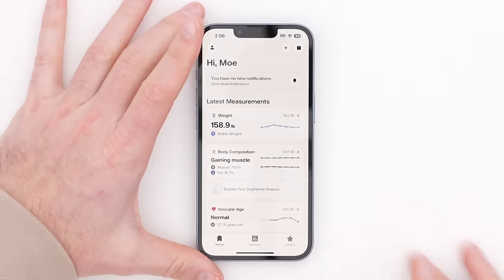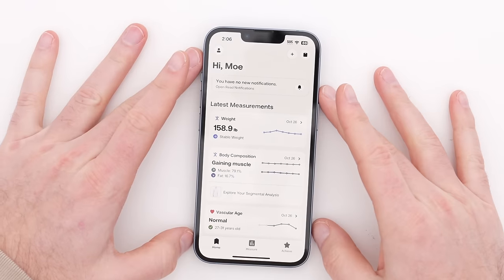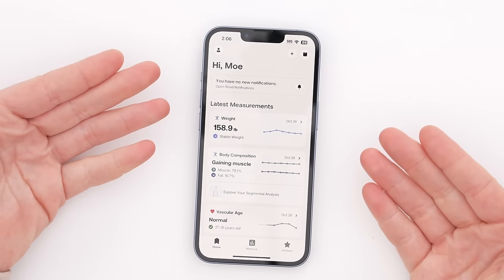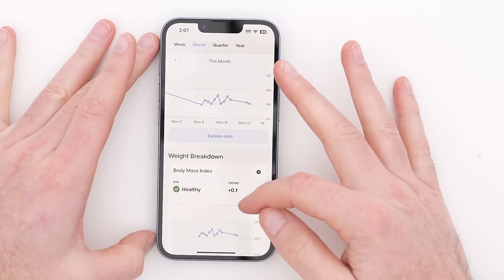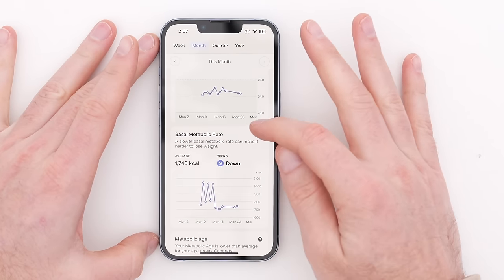Mo has had a chance to try the Body Scan before me, so he's actually got his data in here. You can see how clean the app looks. You're going to want to measure yourself at a consistent time — first thing in the morning, empty stomach — so it's easy to reflect on your data knowing those parameters are met. We have body mass index, BMI healthy trends, metabolic age, and then body composition comes in.